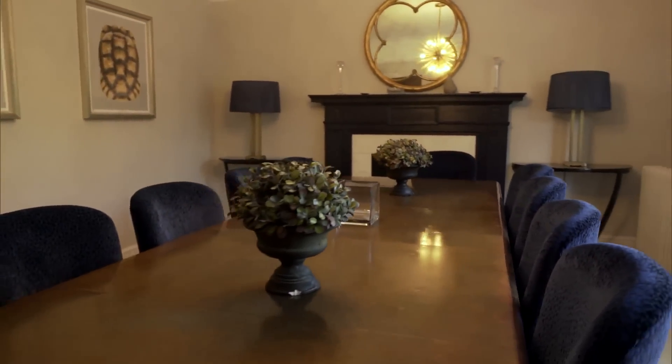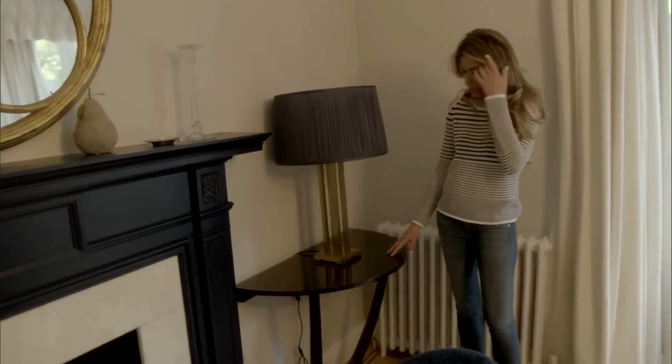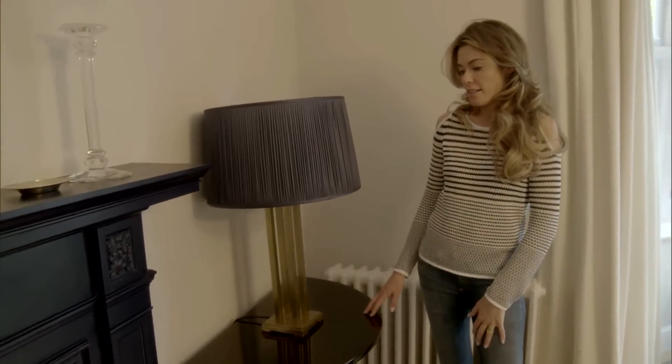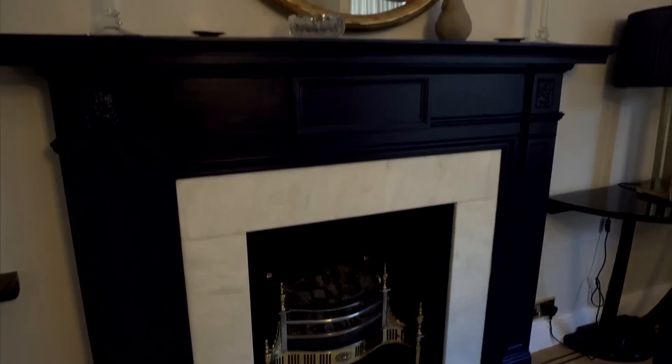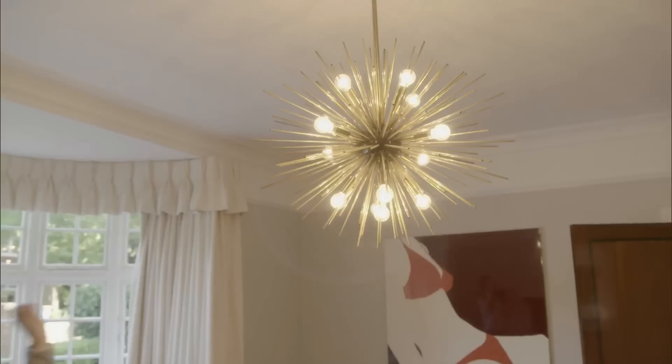Around here I've got these fabulous high-gloss ochre console tables, which just work really well either side of the fireplace. And I got a Spudnik lamp because I just wanted to give it a pop.